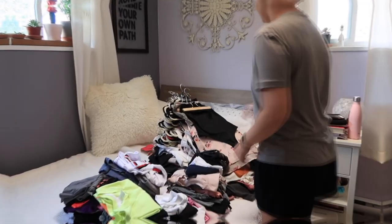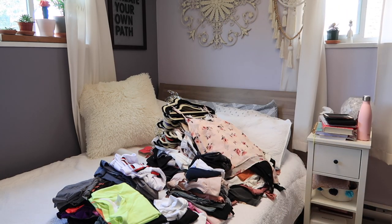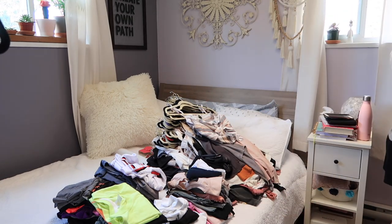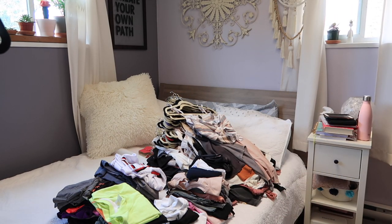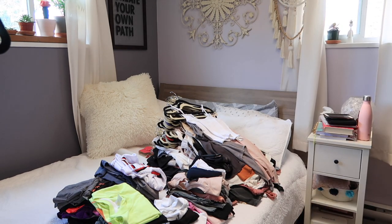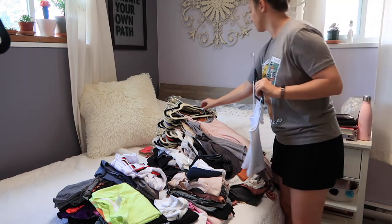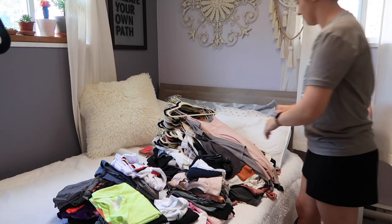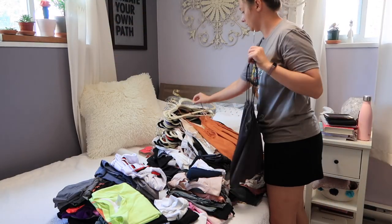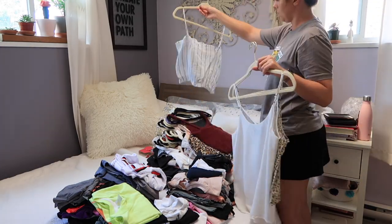This is part of the Marie Kondo KonMari method that she talked about — you want to actually touch each individual piece. I'm putting the things aside that I'm not sure about, whether I like them, if I fit into them anymore, or maybe they're old or I just haven't worn them for a long time. The things that I know for a fact I'm keeping — things that fit and look nice and aren't super old — are going directly back into my wardrobe.